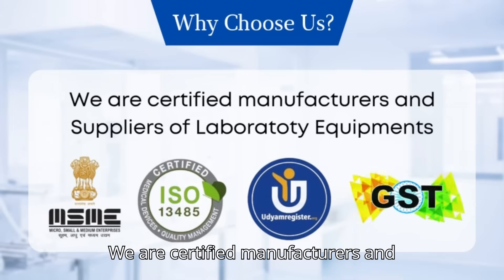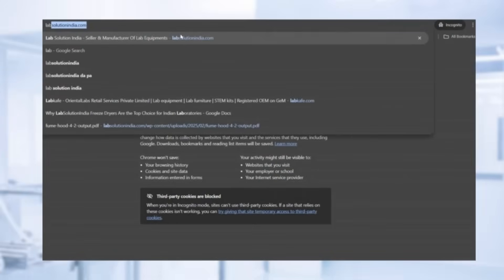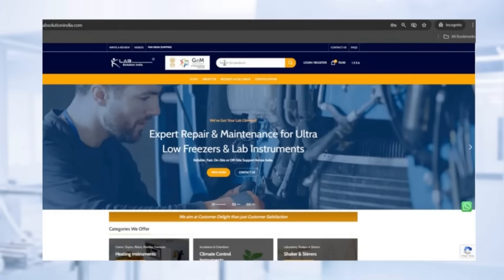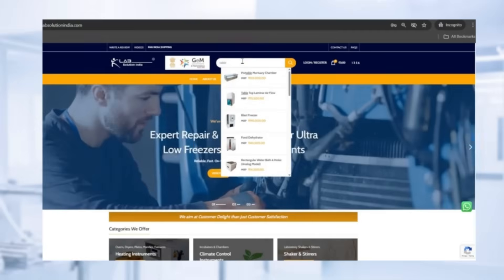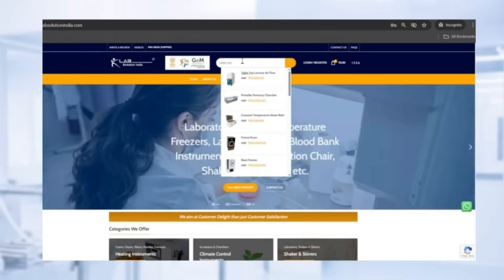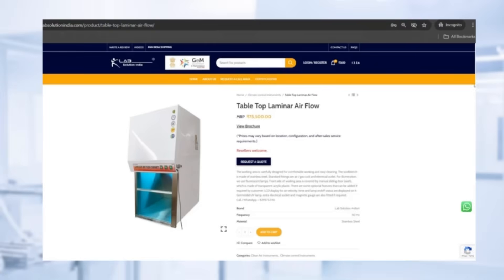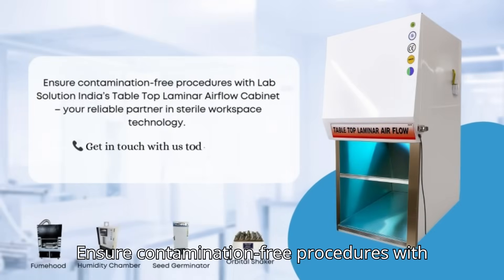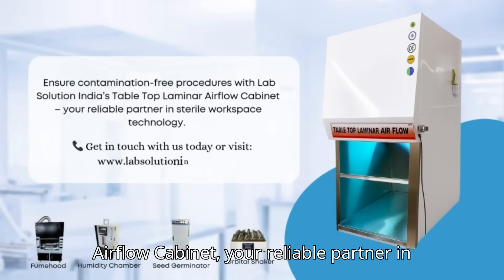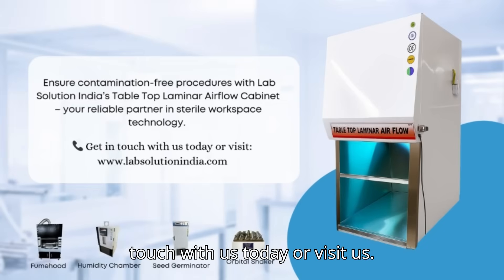We are certified manufacturers and suppliers of laboratory equipment. Ensure contamination-free procedures with LabSolution India's tabletop laminar airflow cabinet — your reliable partner in sterile workspace technology. Get in touch with us today or visit us.